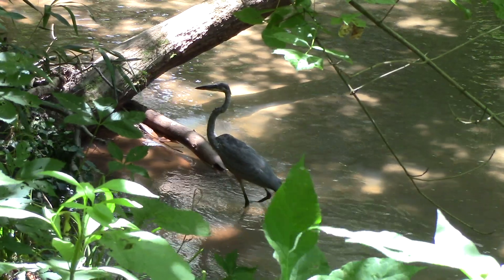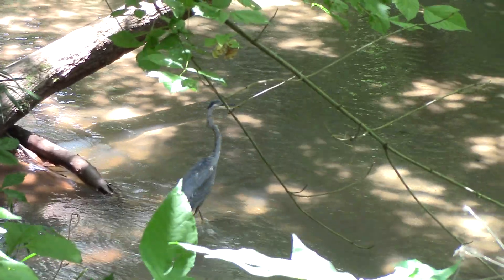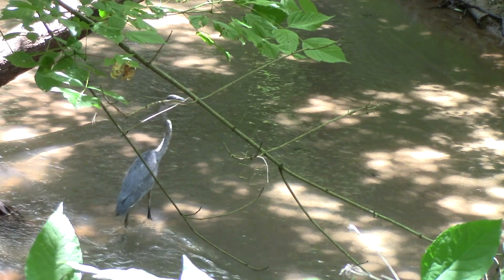While an adult Great Blue Heron can easily stand between 3 and 5 feet tall, they only weigh about 5 or 6 pounds. Like other birds, their bones are actually hollow on the inside, which is a huge help in weight reduction.